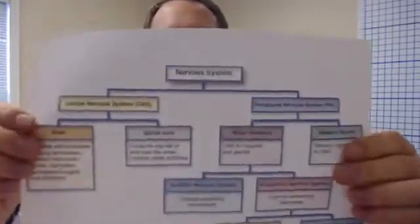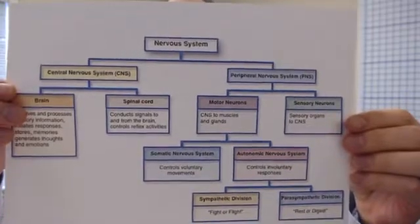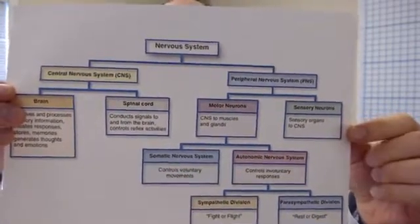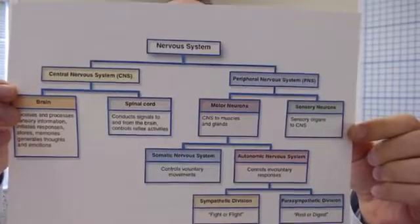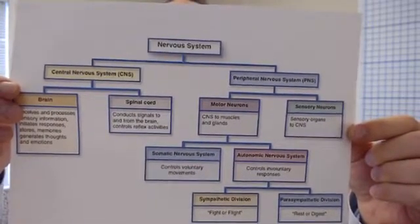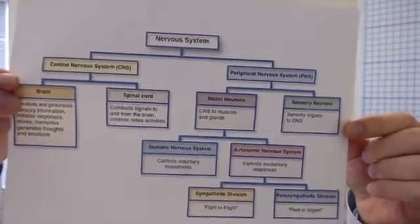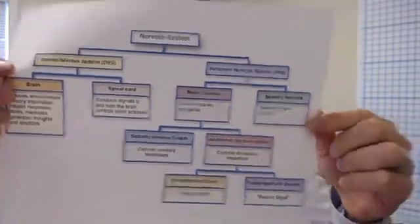Why did adjusting the neck help with changes in heart rate and blood pressure? Well, in the nervous system we have two main systems: the central nervous system and the peripheral nervous system. The autonomic nervous system — which has the sympathetic and parasympathetic divisions, the fight-or-flight and the rest-or-digest — is what we're going to talk about today.